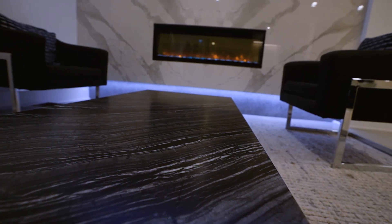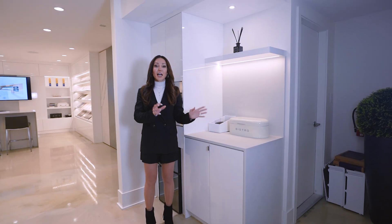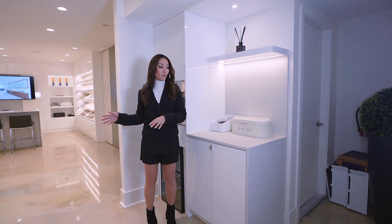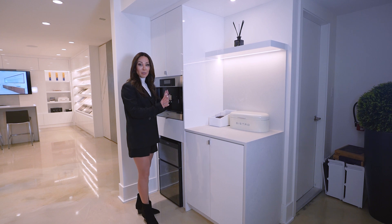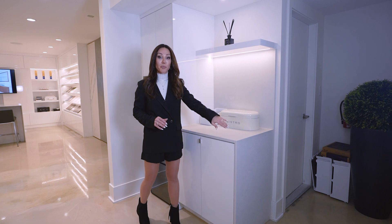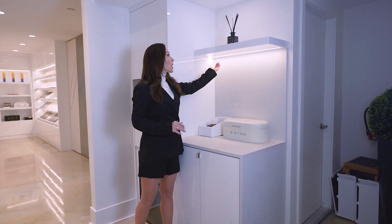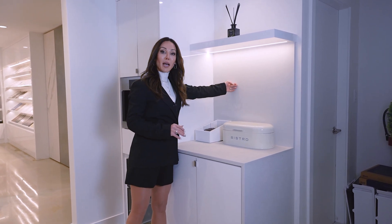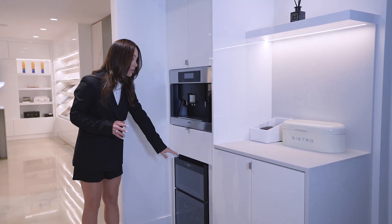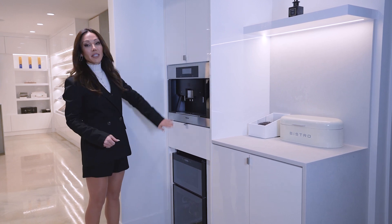This area has been designed for the client to grab a coffee while they are browsing the showroom. It's very clean and simple. We have a storage space, and the countertop has a beautiful waterfall going all the way to a floating shelf. The floating shelf has LED light underneath that shines on the backsplash, which makes it even prettier. The coffee machine and the fridge have been integrated into a tall cabinet — it's very seamless and clean.